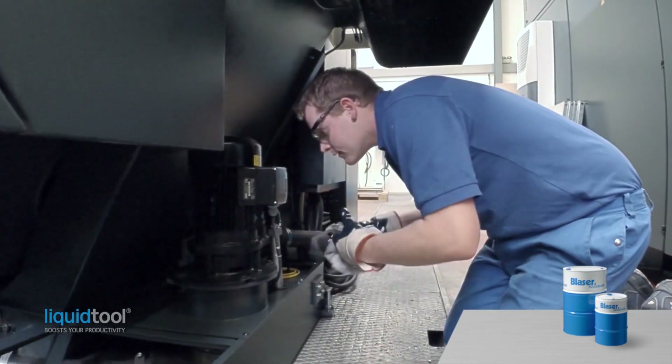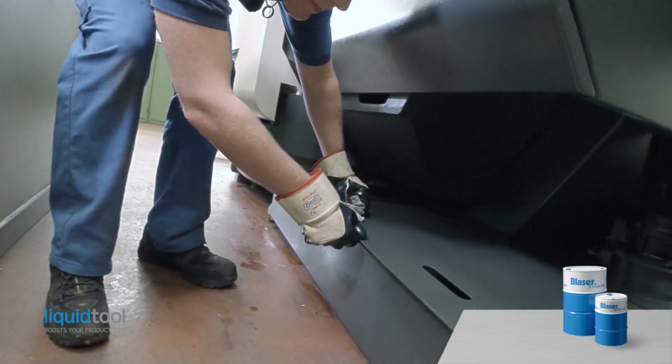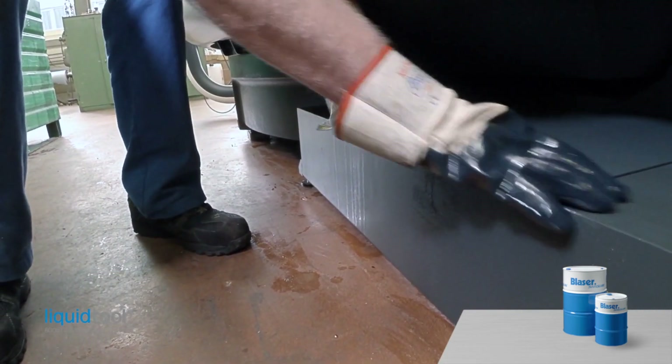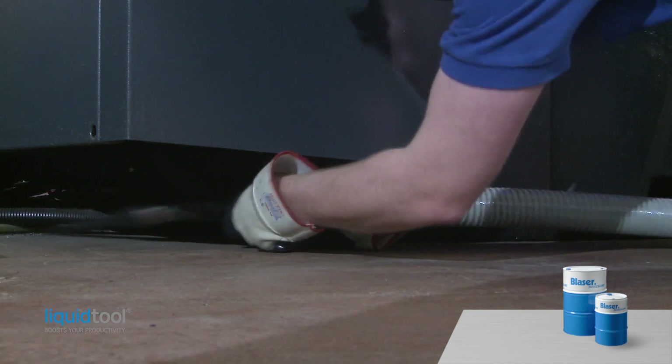Reassemble the main cutting fluid pumps after thorough cleaning and reinstall all the cleaned covers and screens. Reinstall all the hoses and electrical connections. Reinstall pedals, auxiliaries, vacuum unit, oil separator and other equipment in their original positions.